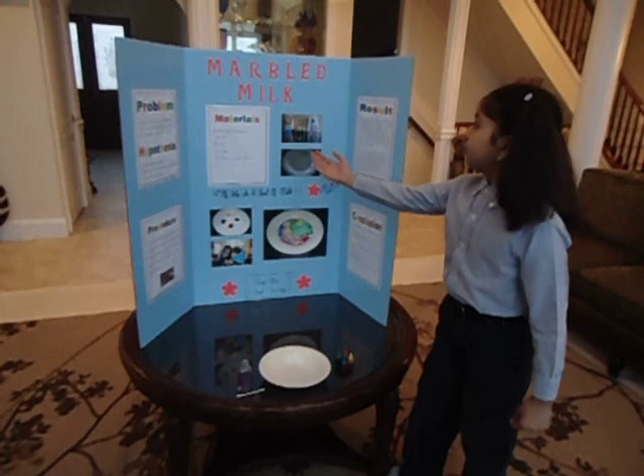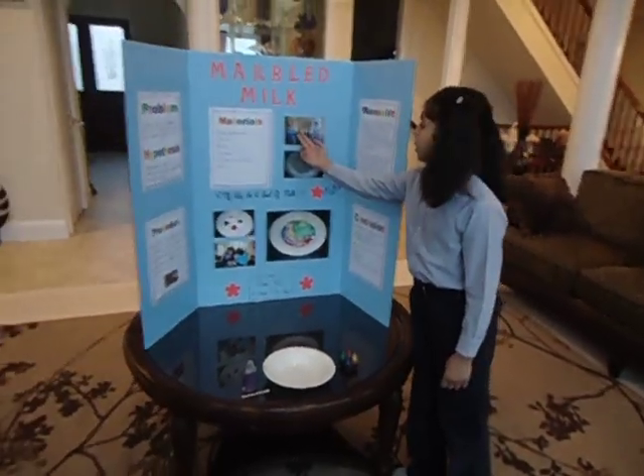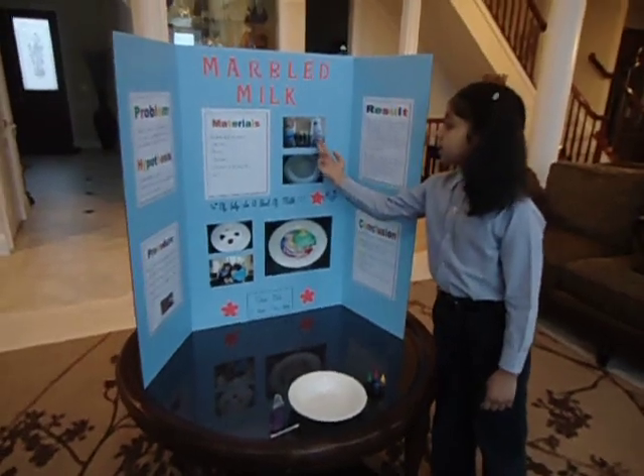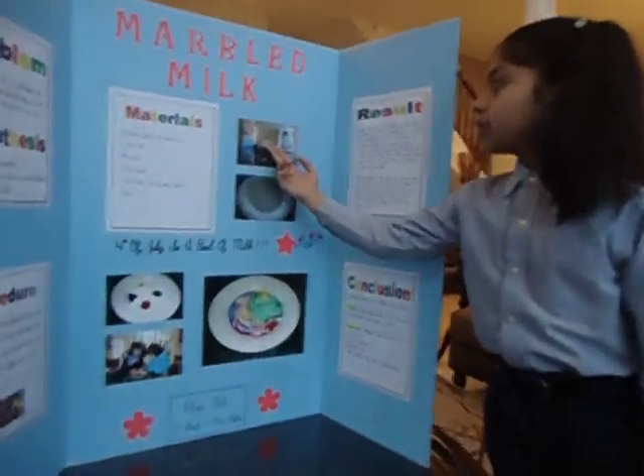The materials we have in this experiment are whole milk or 2%, cotton swabs, dish detergent, food coloring, and a bowl to pour the milk in.